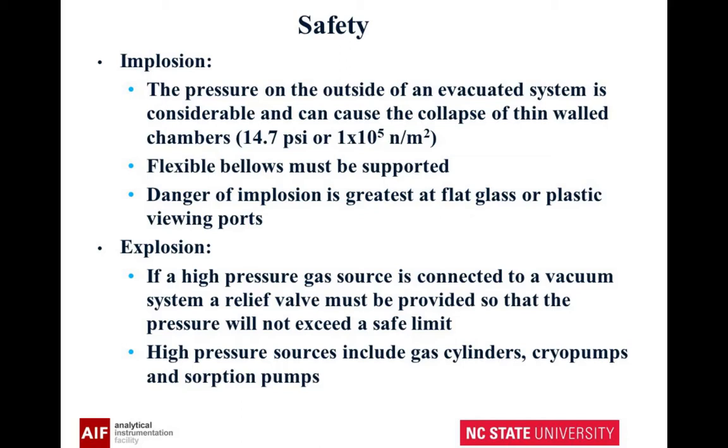Now let's talk about some safety issues. Implosion — the pressure on the outside of a vacuum system can be enormous: 14.7 pounds per square inch, or 10 to the 5th newtons per meter squared. So if you've got a flexible bellows and you start to pump on it, it's going to move. You have the danger of implosion at a glass viewport. If you have a high pressure gas source connected, you may need a relief valve so the pressure won't exceed a safe limit. High pressure sources include gas cylinders, cryopumps, and sorption pumps.